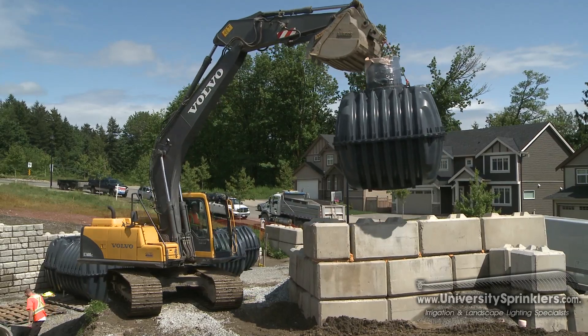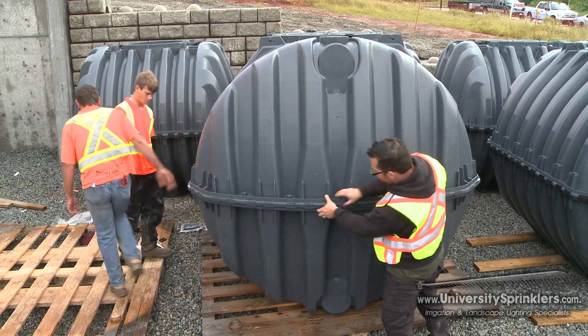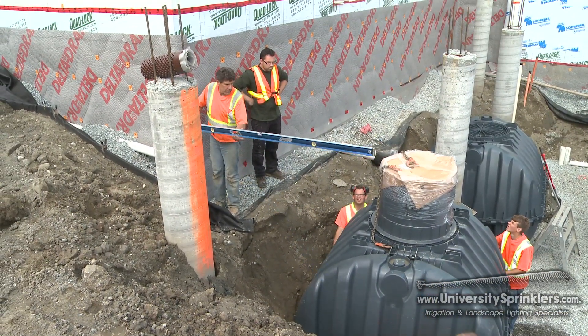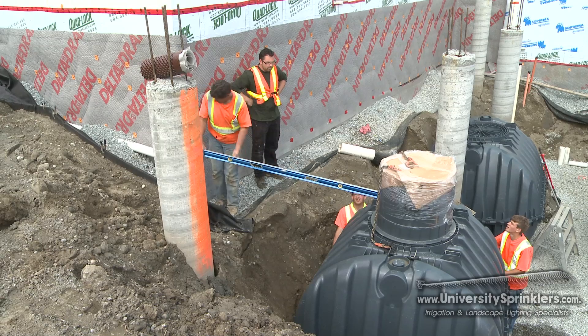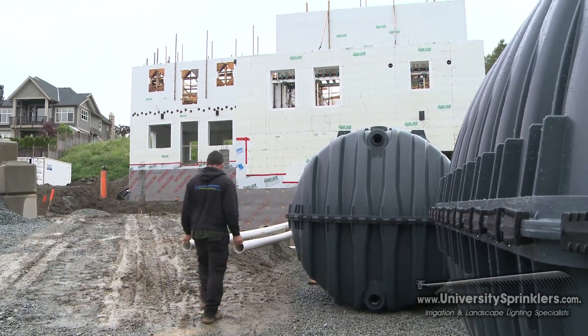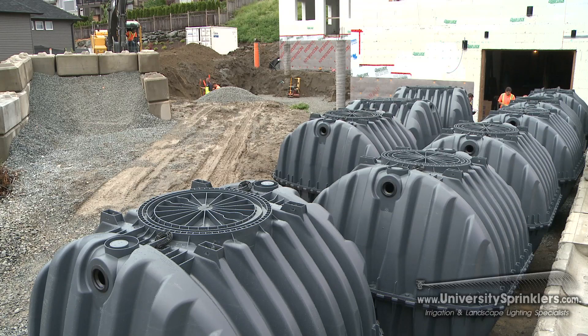This project is a pilot project with Natural Resources Canada and one of their R2000 Net Zero pilot projects. University Sprinklers has come on board as the contractor to install and put the entire rainwater harvesting system together. They're also going to be installing all the sprinkler systems, which will utilize the rainwater harvesting system to sprinkle all the grounds here.